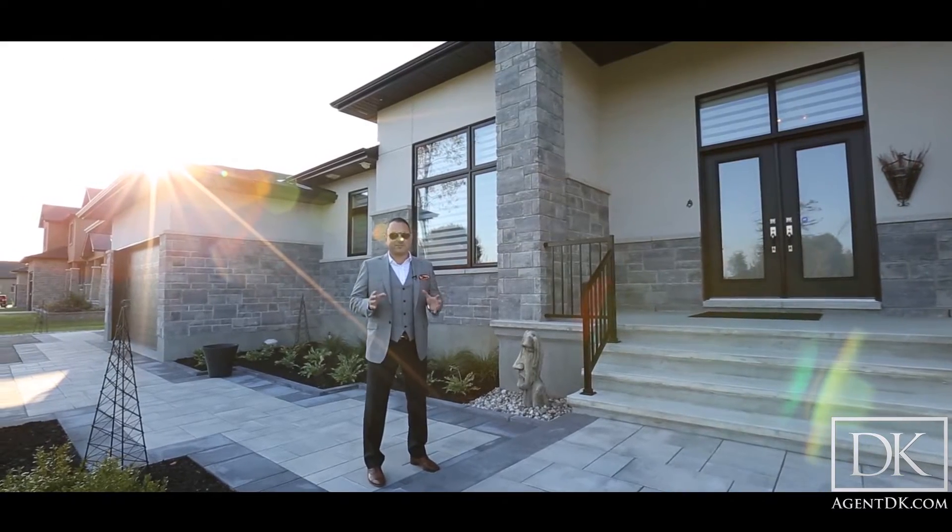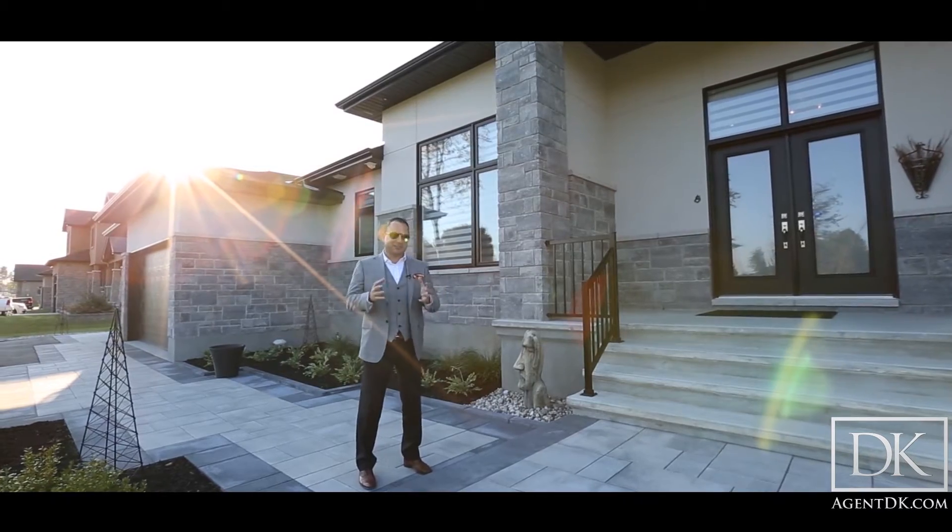You can choose your own lot anywhere in the city of Ottawa and they can build you this Icona model, or you can choose from one of the several lots that Omega has in their current inventory. The Icona model is extremely popular. Omega just made it even better — they now offer this model with a walkout basement. I can't wait to show you guys this house. Let's go on inside and take a look.